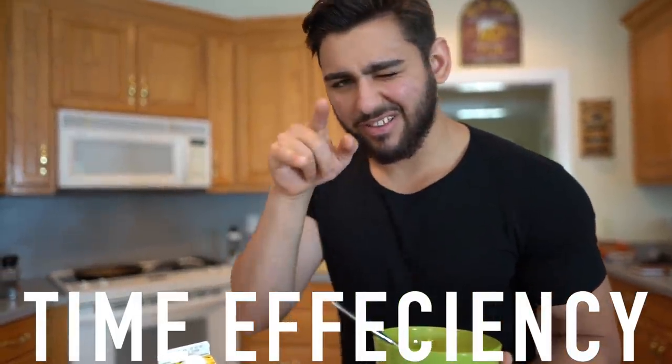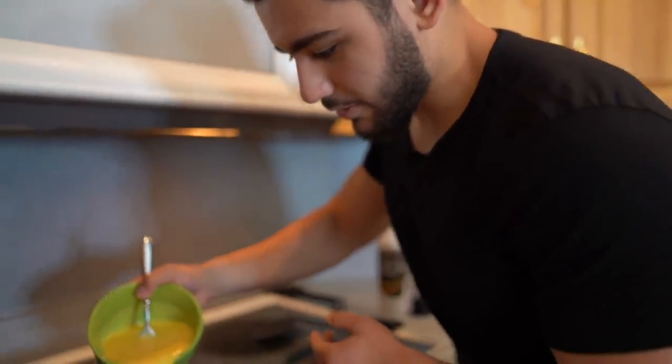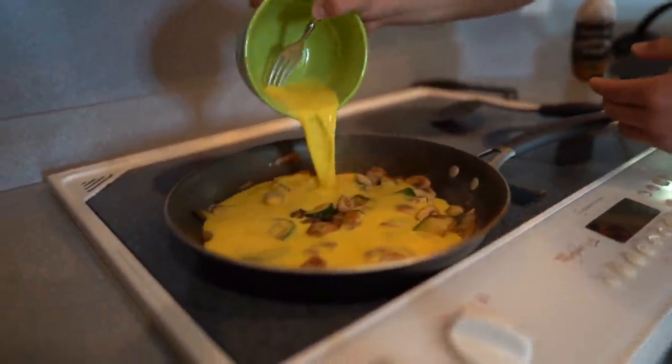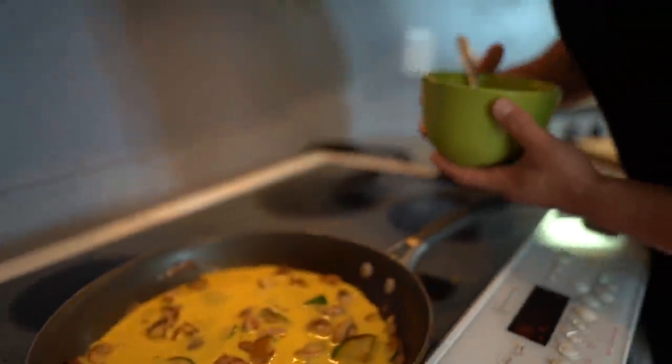We have our two whole eggs and six egg whites all mixed up. Now we're going to mix them in with the vegetables that have been cooking on the pan. The oatmeal conveniently finished at the same time — time efficiency with this fat loss diet. The vegetables are all browned, so we put the egg whites and eggs right on top, making a delicious egg scramble that's super high in protein and very filling with the vegetables.